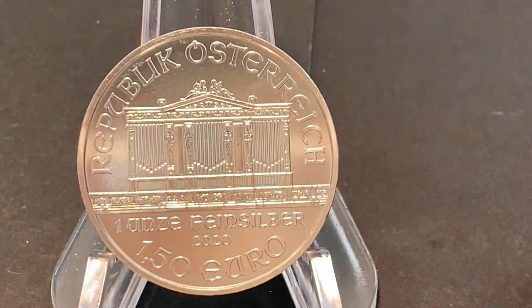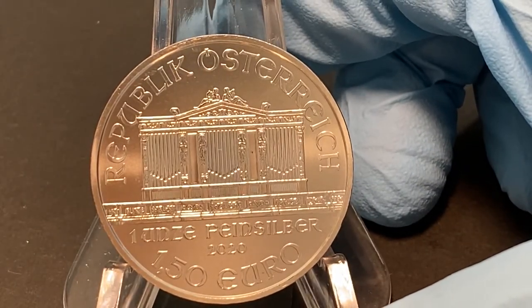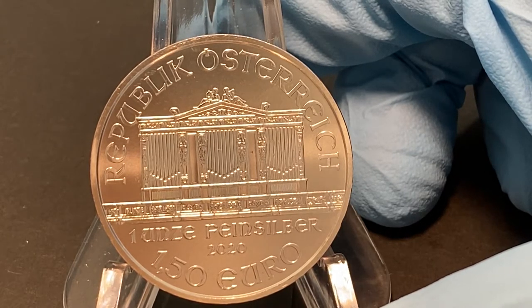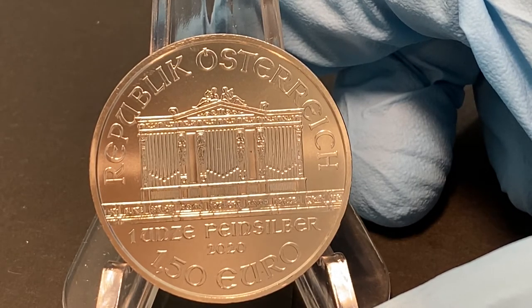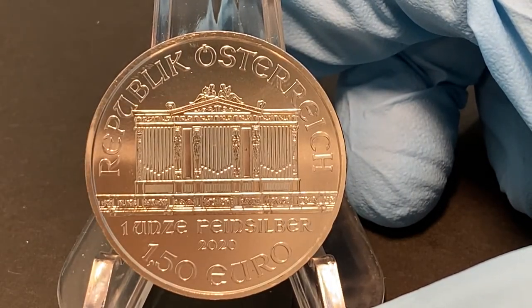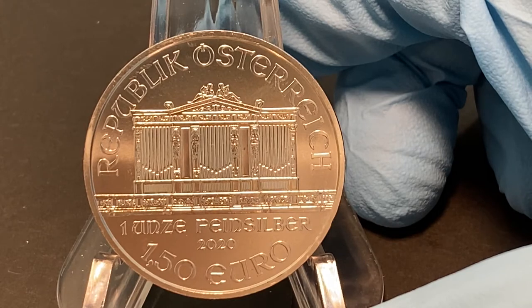On the obverse, at the top are the words 'Republik Österreich' over a grand pipe organ centered in the middle of the coin. In the line directly below the organ is the year — this one is 2020 — and at the bottom is the face value of 1.50 euro, or one and a half euros.